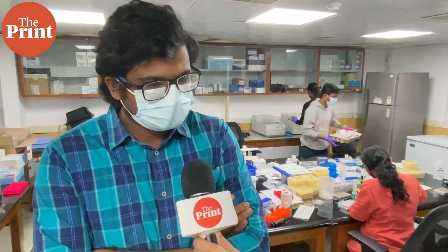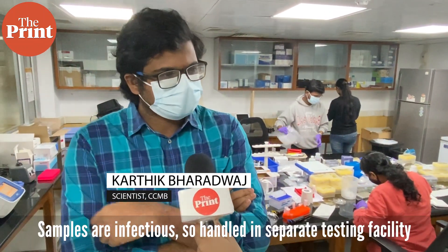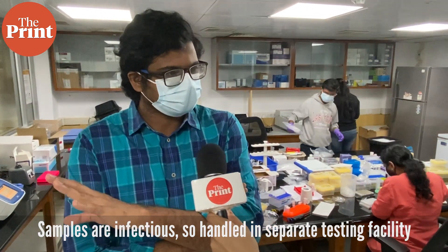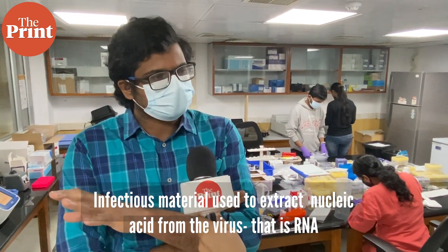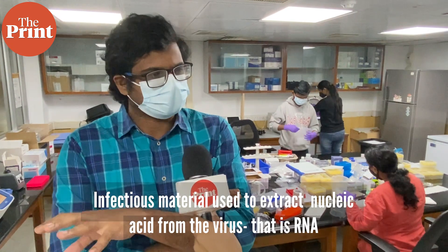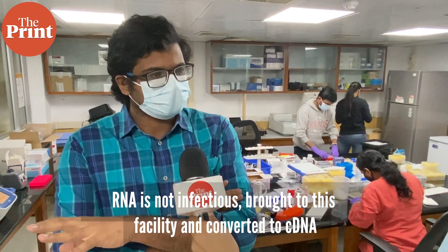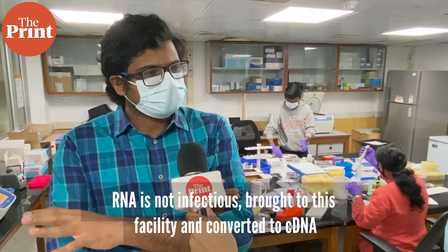So the samples we get from various testing centers are infectious, so they are handled in a separate testing area where we do testing for COVID samples. The infectious material is used to extract the nucleic acid from the virus, which is RNA. RNA for all practical purposes is not really infectious, so that is what we work with here, and under biosafety conditions it gets converted into cDNA.